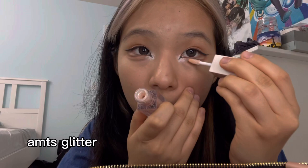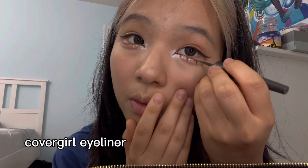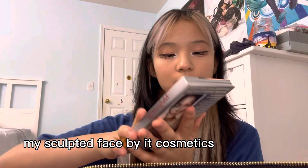This is the AMTS glitter — I'm pretty sure it's part of the True Beauty line. I really love it; I'm almost out and I have to get more. And then I draw on my bottom lashes because I don't really have bottom lashes.